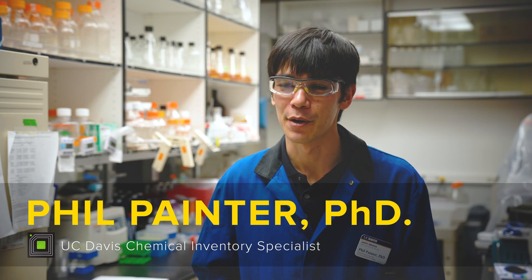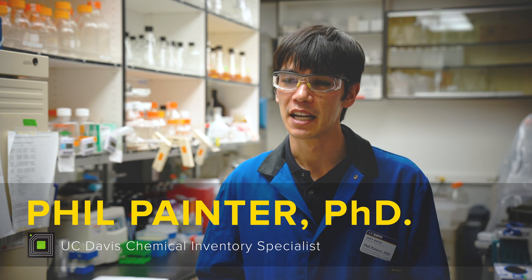My name is Phil Painter. I work for Safety Services and I'm the Chemical Inventory Specialist for UC Davis.